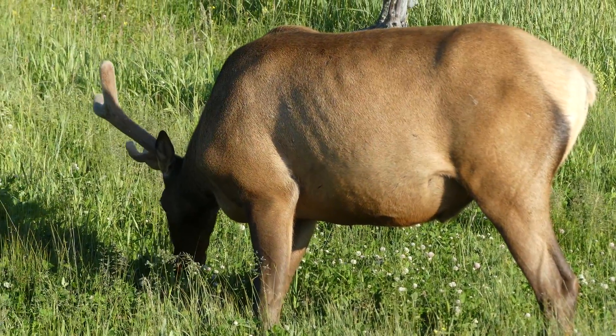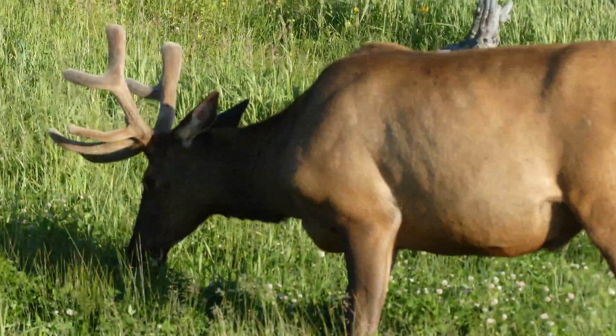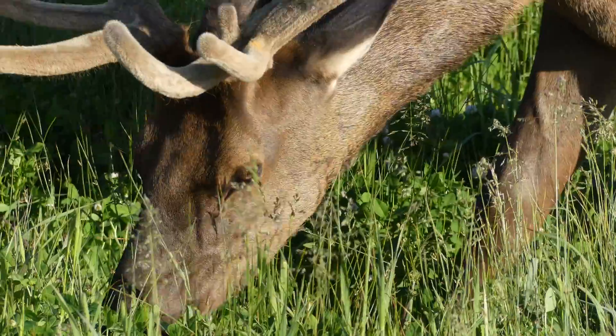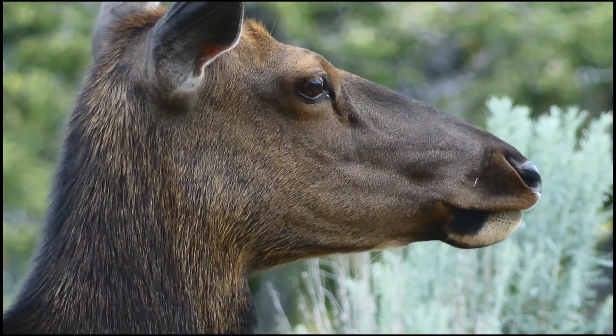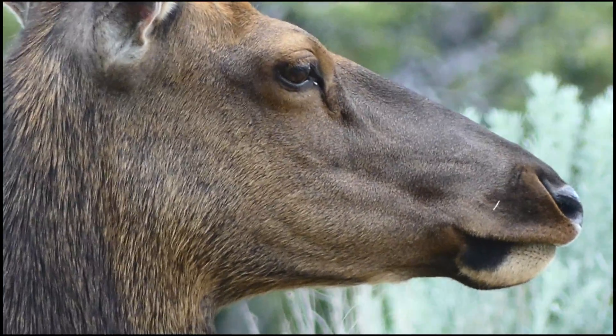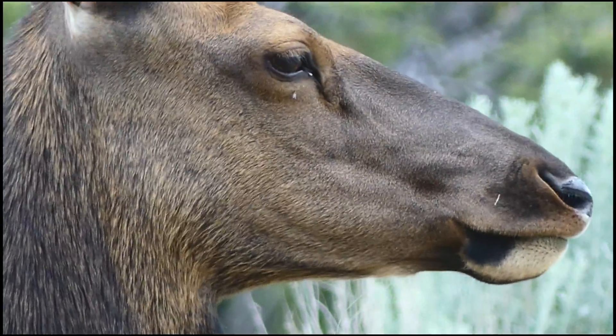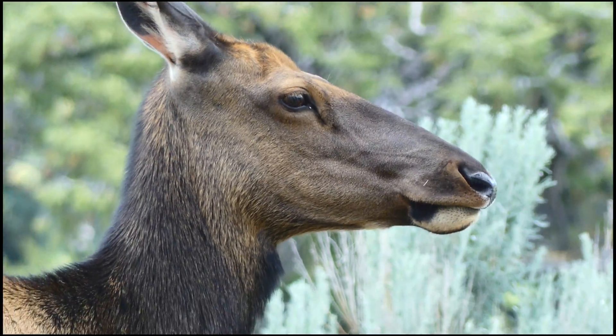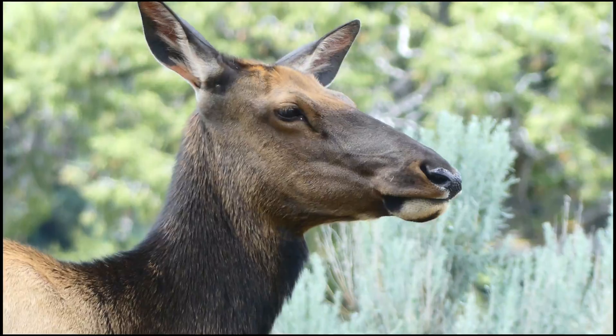Now that the elk are present once again in healthy numbers, they are able to be appreciated by all park guests for the incredible animals that they are. With a sense of smell about 60 times better than our own, it is safe to say that elk are adept at sniffing out danger, and even a whiff of a potential threat can cause wise elk to become extremely wary.